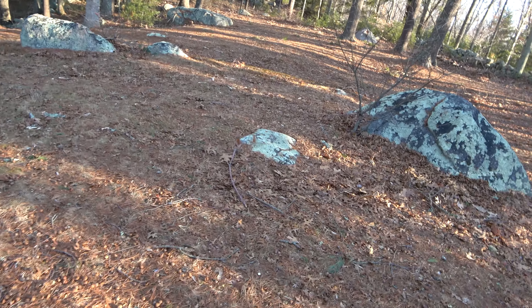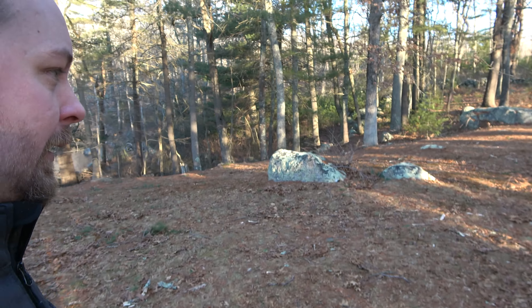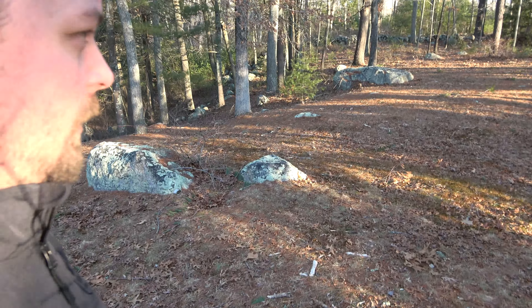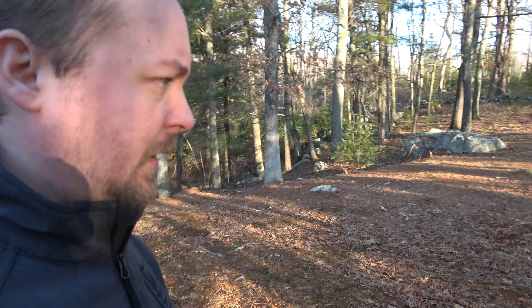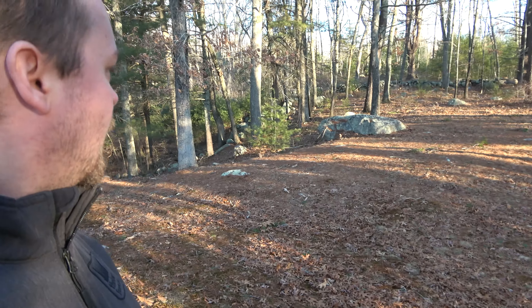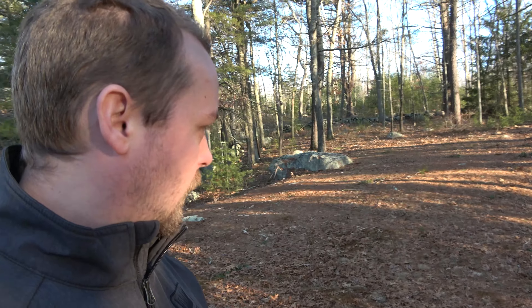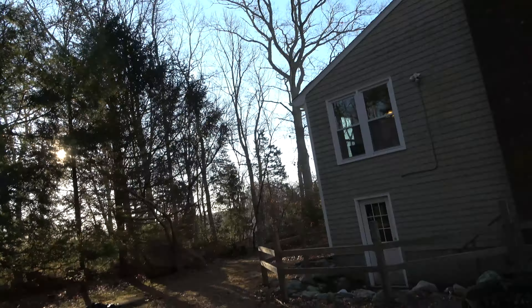One of the big problems we're going to have is that it's very uneven back here. I'm going to look into getting an excavation company to come level this out, because it's going to be super annoying trying to mow up and around all of that. But it's another thing I've got to figure out.